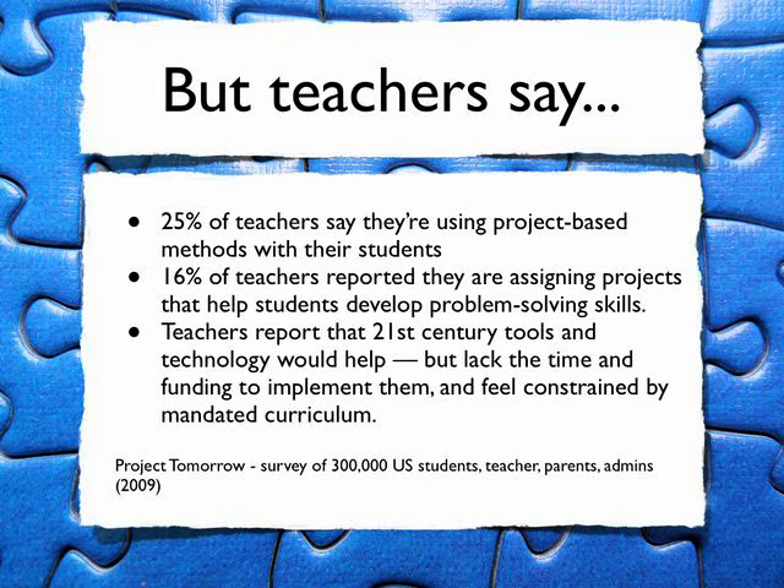But teachers say they're not able to do this. Only 25% say they're using project-based methods with their students. 16% — that's really low — say they're assigning projects that help students develop problem-solving skills, exactly what we want students to develop. And teachers know that 21st century tools and technology would help, but they lack the time and the funding to implement them.